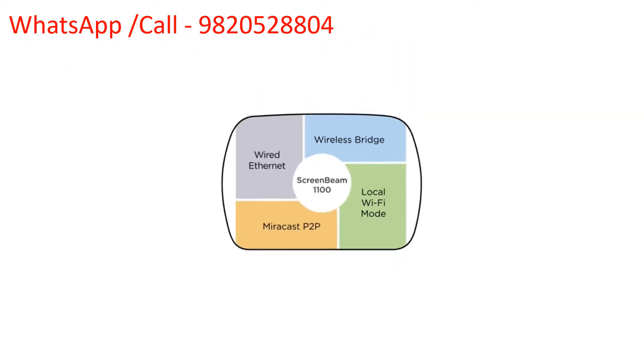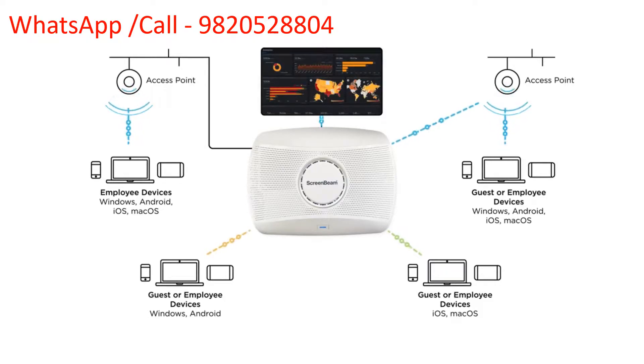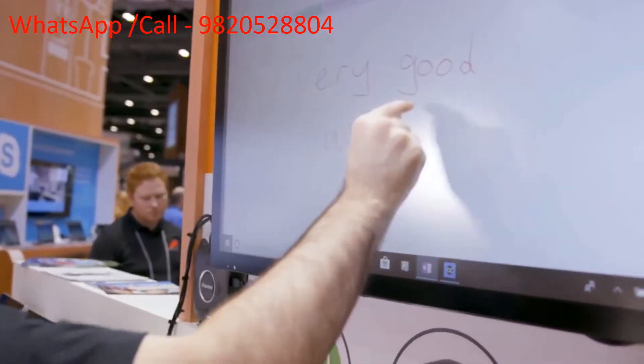Multi-network support enables secure collaboration between guests and employees simultaneously. Enjoy the power of collaboration on the front room display through native ink and touch technology support across Windows 10 and Office 365.